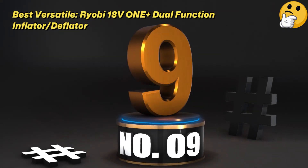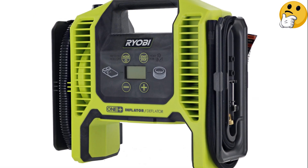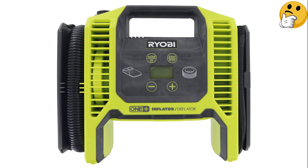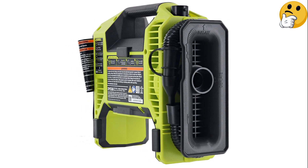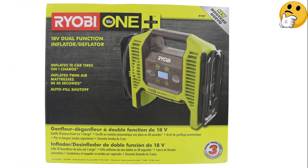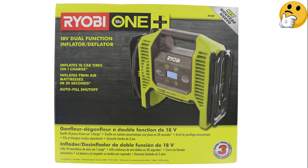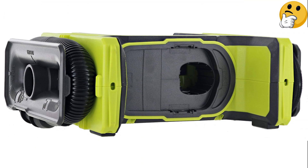Number 9 — Best Versatile: Ryobi 18V One+ Dual Function Inflator/Deflator. Both a tire inflator and deflator, we recommend this pick if you already use Ryobi's One+ power tools, vacuums, and other household items, as you can share the battery across devices. In Car and Driver's tests, inflation speeds were solid, and the console was smaller and lighter than others. Auto pros do point out that they wish more than one power source was available, but even without an alternate source, you should have plenty of battery life to inflate several tires.